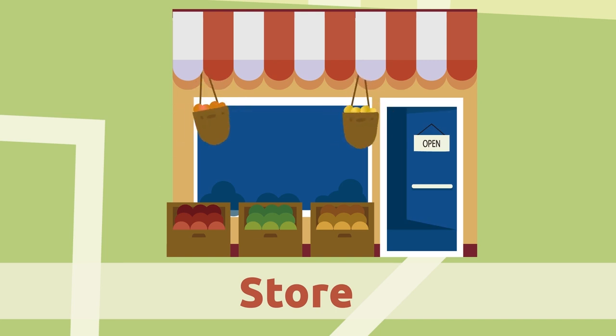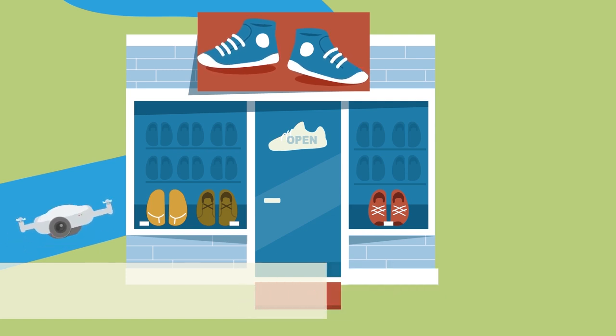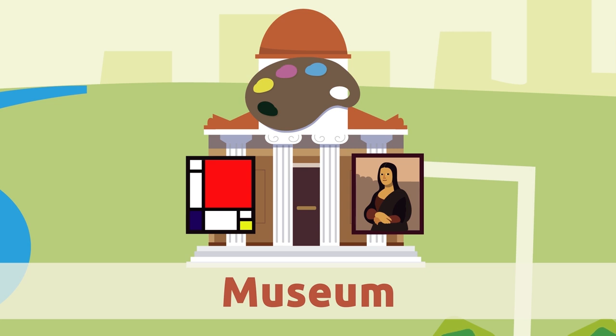Store. Stores sell many things. There are different types of stores, like the grocery store where we buy fruit, or the shoe store where we buy shoes.